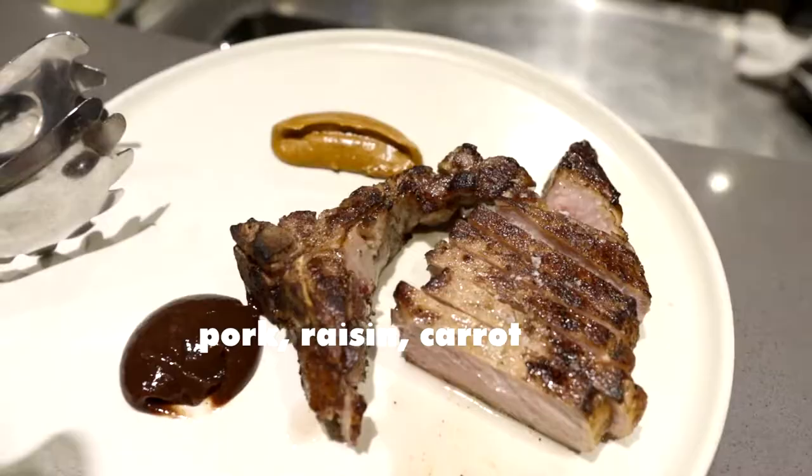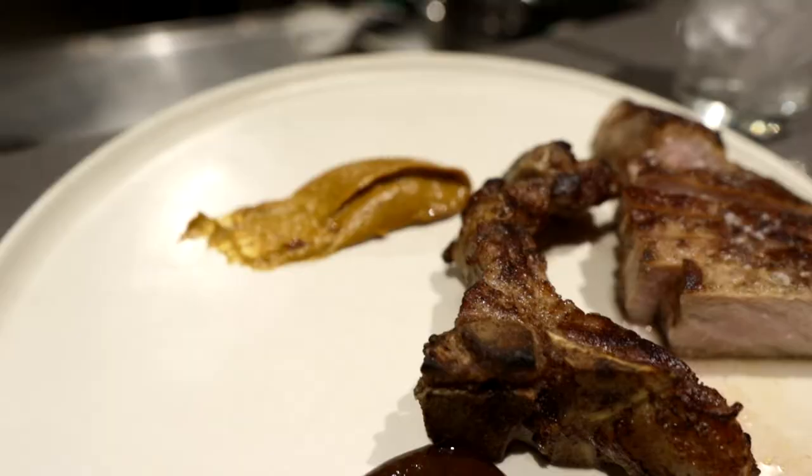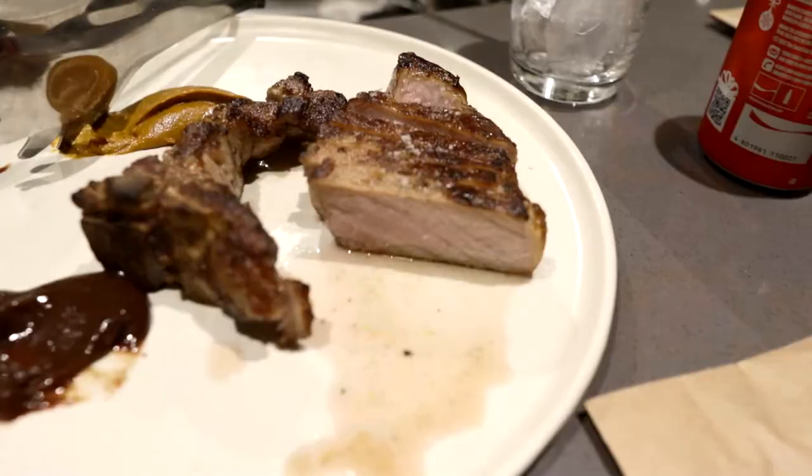Our second main course that we also shared is pork with some pureed raisins and carrots. It was very tasty, including the sauce.